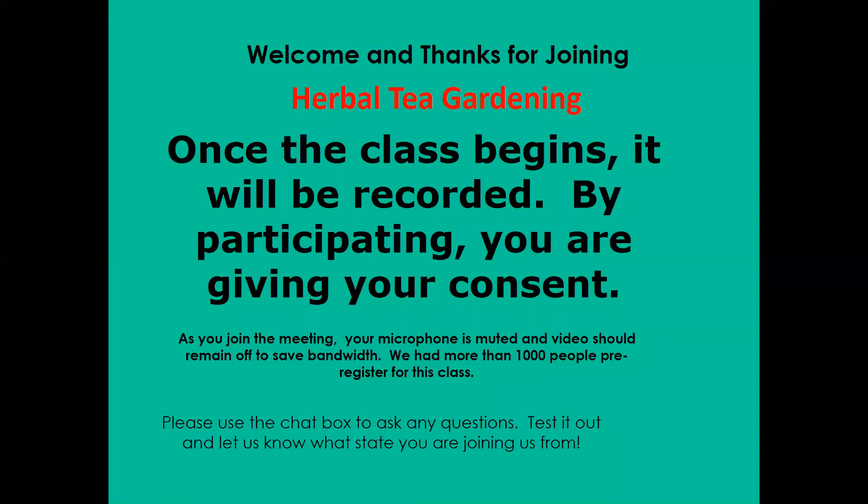By participating, you are giving your consent, and this presentation will be made available later on our YouTube channel, which is University of Maryland Extension Western Cluster. That's where you can find our channel.